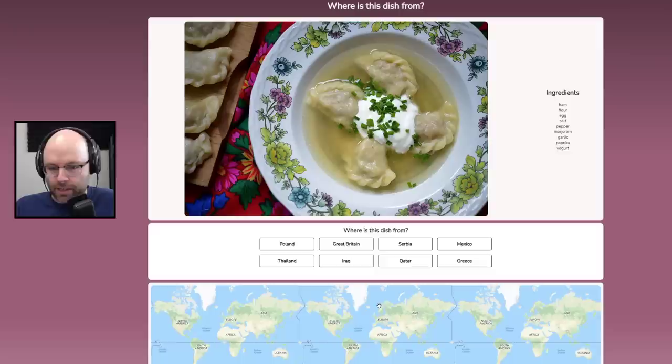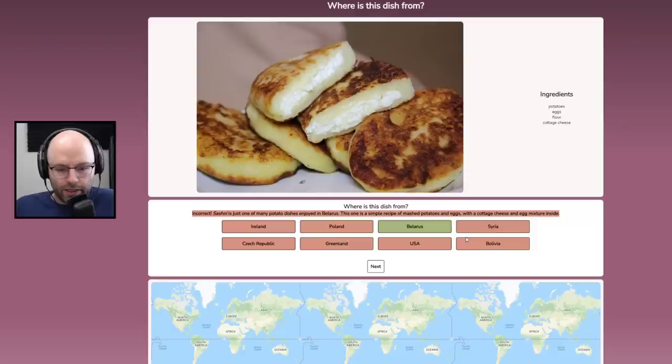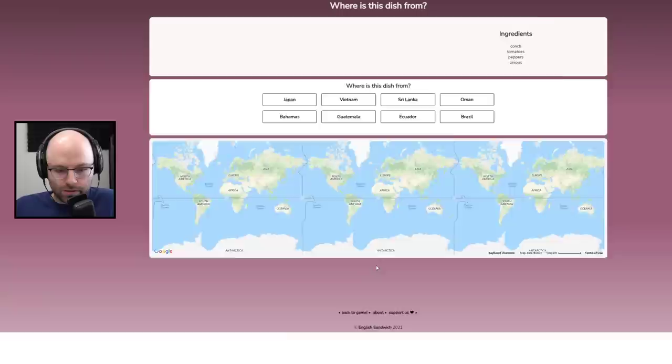The quiz never ends — that's what I like to hear. These are pierogies — it's a dumpling soup from Poland. These look tasty. Potatoes, eggs, flour, cottage cheese. These look tasty. I'm going to say these are from Bolivia. Belarus. That looks tasty — I'm into this.